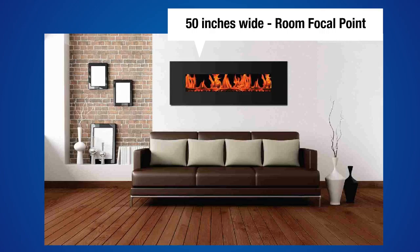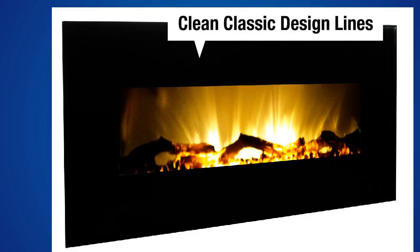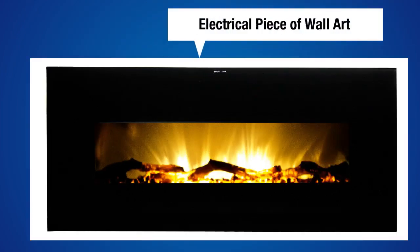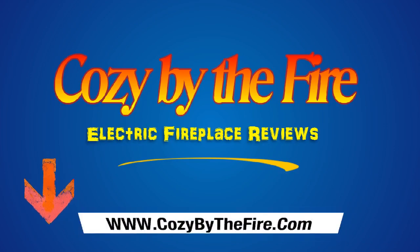Overall, the Frigidaire Warm House Valencia Electric Fireplace is very stylish and has a realistic flame effect that will create a very nice atmosphere for rooms in your home or office. It will adequately heat a room of up to 400 square feet, and the controls on the remote are intuitive and responsive.